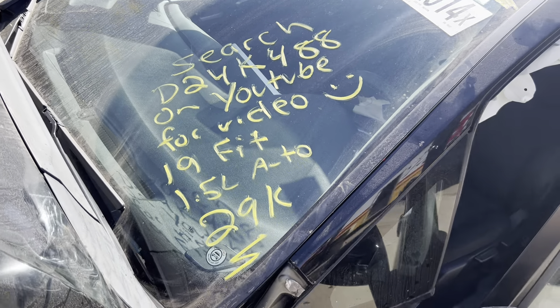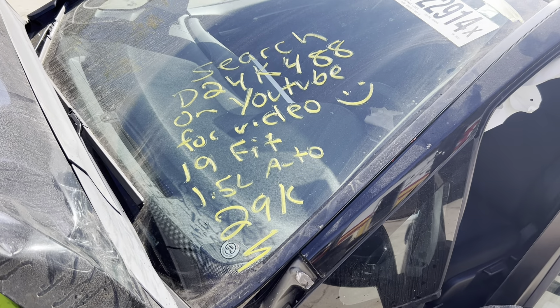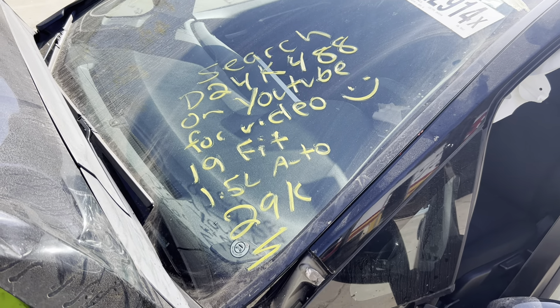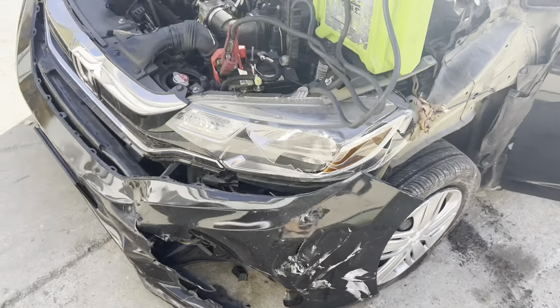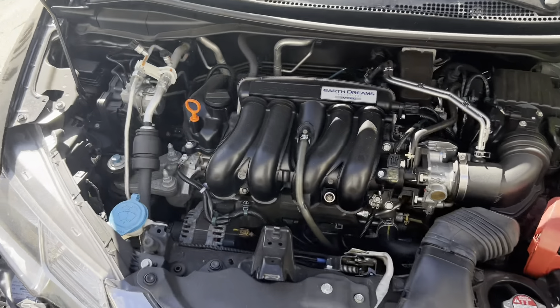Ding's Auto Parts test video for stock number D24K488, 2019 Honda Fit 1.5 liter automatic with only 29,000 miles. It did take a hit to the front end as you can see, but the engine took no damage at all.